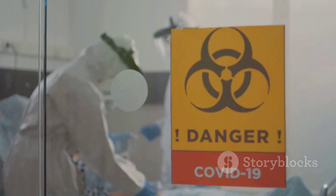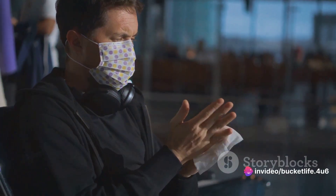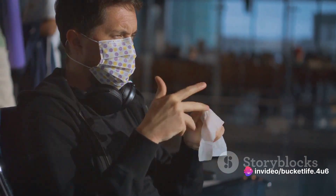Finally, adhere to official guidelines. Always abide by guidelines and directives issued by local health authorities or governmental bodies.